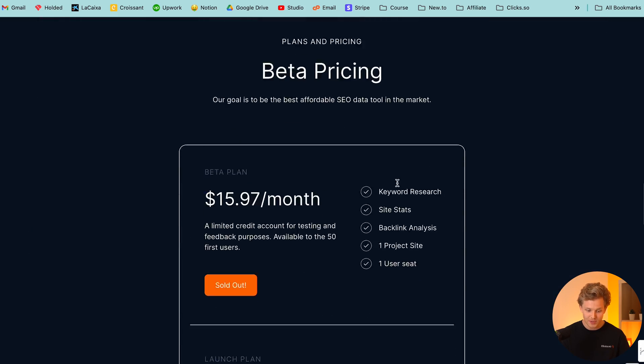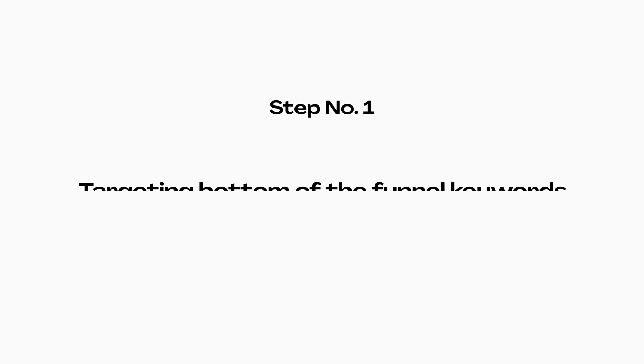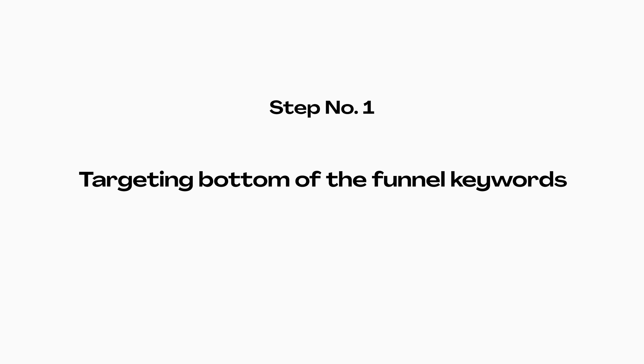Right now I basically only have a one-page website — it just served the purpose of collecting emails for the waitlist. But if I actually want to start getting traffic, I need to build out a lot more pages. I'm going to start off by targeting my bottom of the funnel keywords and build out all the pages for the main features I'm offering for clicks. This can also be applied to any service-based website, online SaaS, or even e-commerce — focus first on building those main pages that will have the highest likelihood to convert.